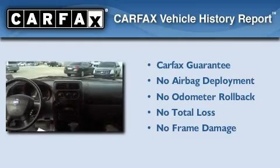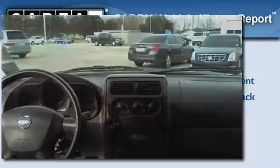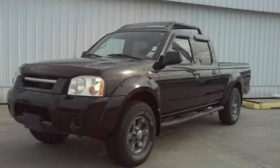Not to mention that this truck qualifies for the Carfax Buy-Back Guarantee. We invite you to contact us today to learn more about this vehicle.